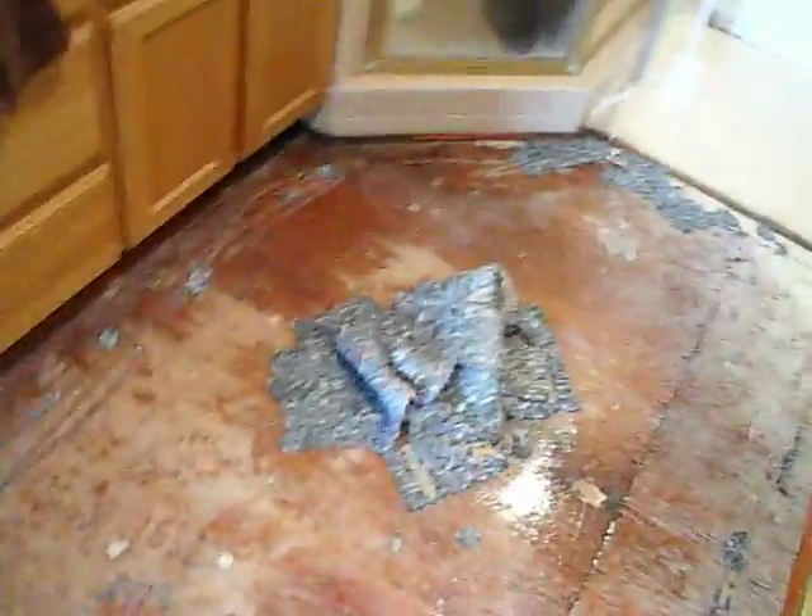Hello, this is Martin at PRS once again, responding to this home water damage loss in Cardiff-by-the-Sea, San Diego County. As you can see, we removed the carpet padding and the flooring is saturated with water.